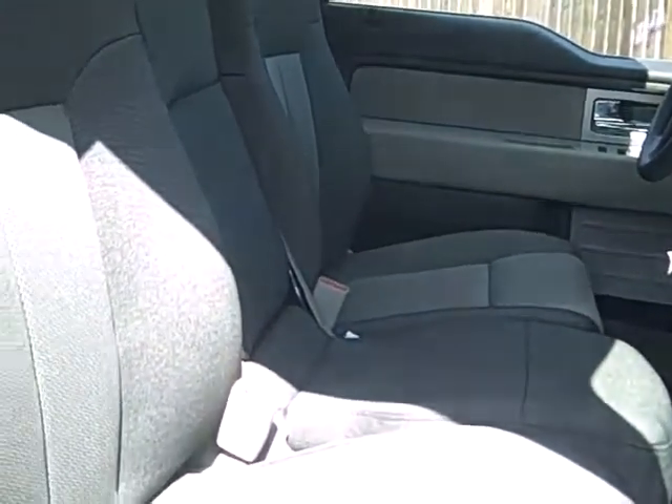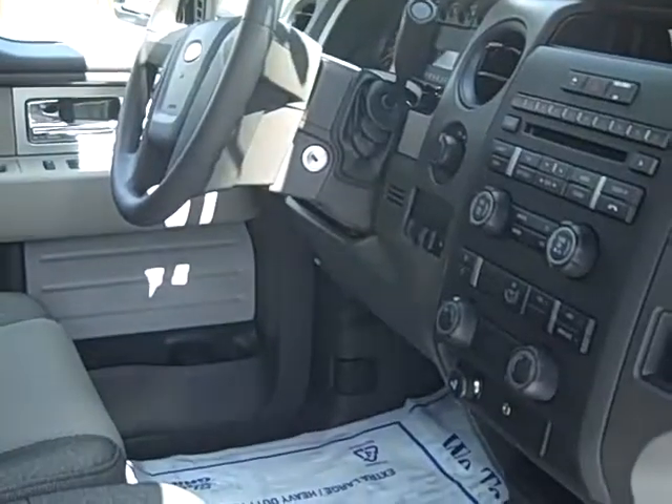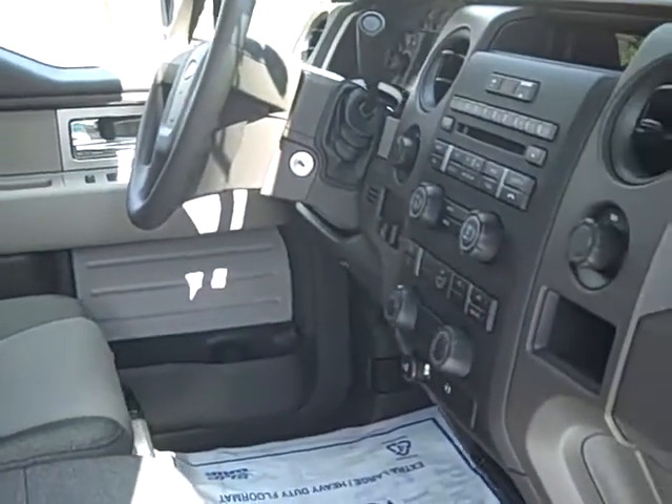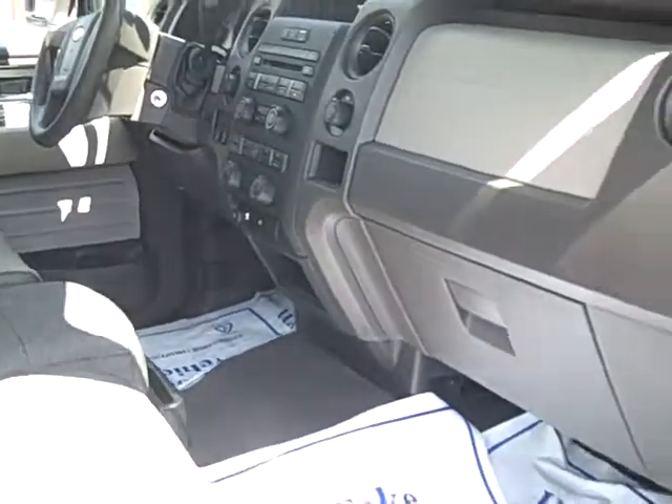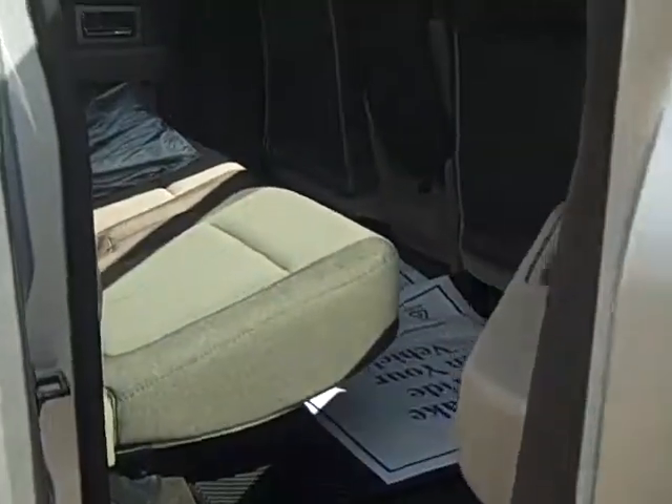Well, we're looking at the front seat of this nice XL truck. It has some very nice cloth seats — they're kind of heavy duty so they'll wear really well. And this does have a CD player and power windows, locks and mirrors, air conditioning, and fog lamps.